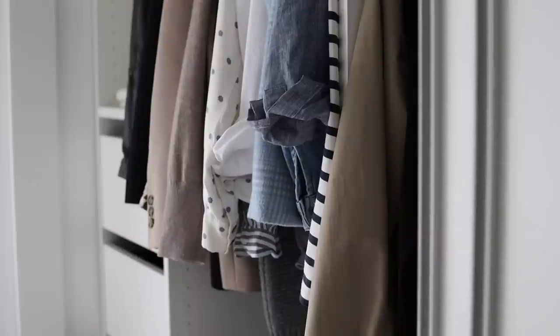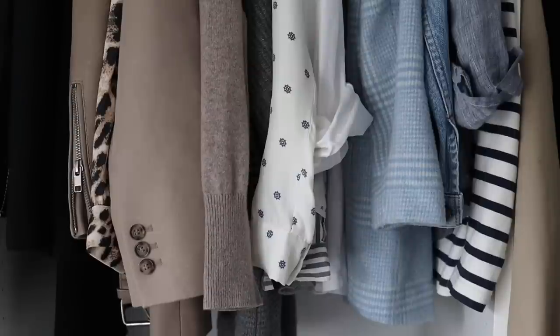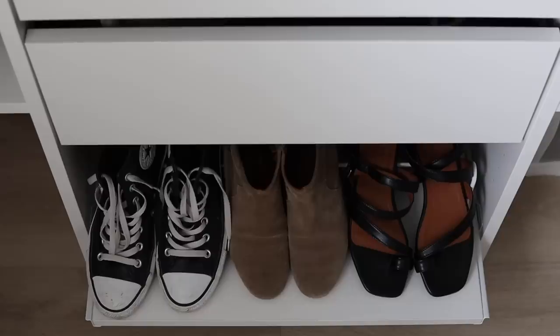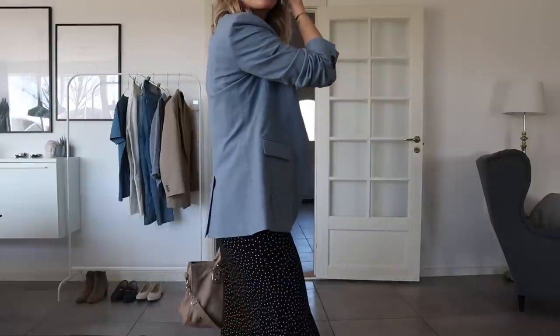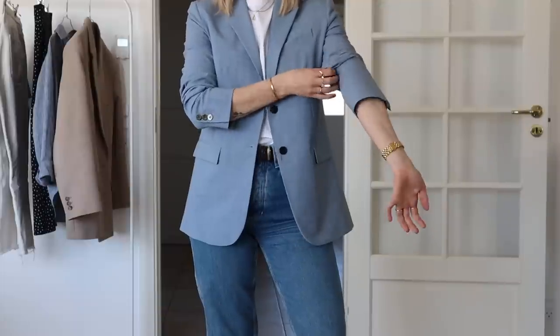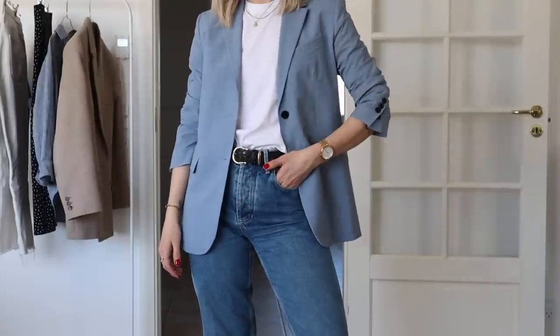A capsule wardrobe in its original sense is a collection — or a capsule, as the name refers to — with versatile clothes and shoes that you can adjust from season to season and that you love wearing. During winter you might wear knitwear and heavy wool clothes, and in the summertime you wear more shorts and dresses. The essence is to store away items that don't fit the season so that you only ever have items you're actually able to wear. Then when the seasons change, you get to shop your good old favorites.